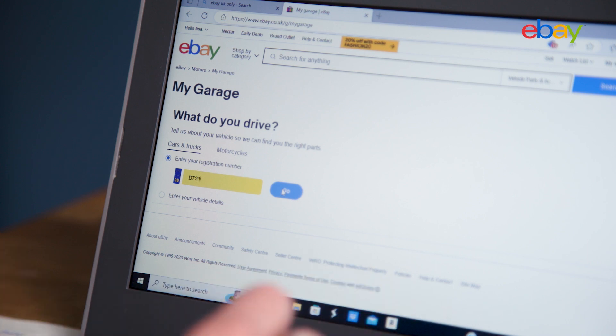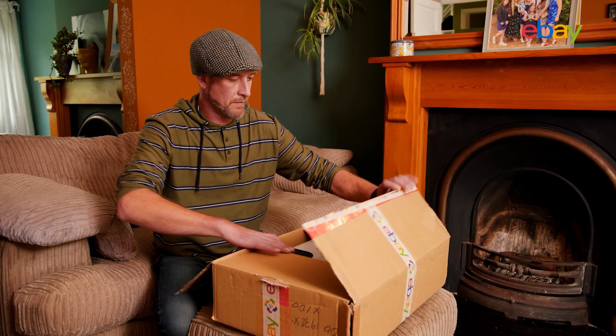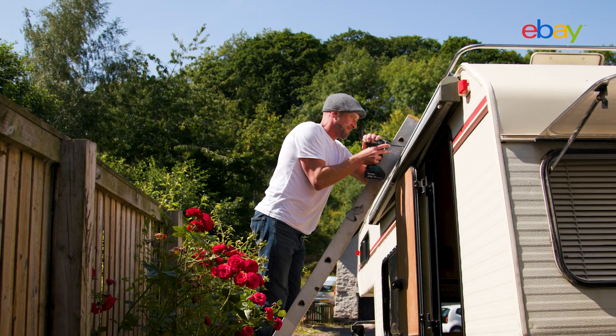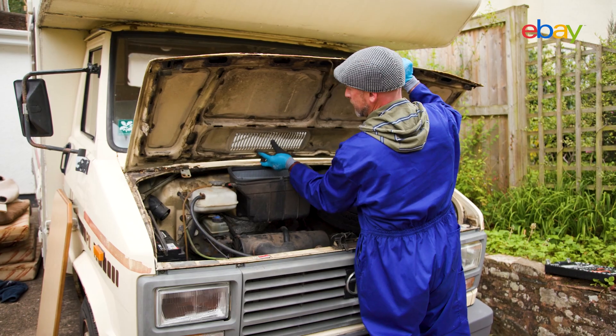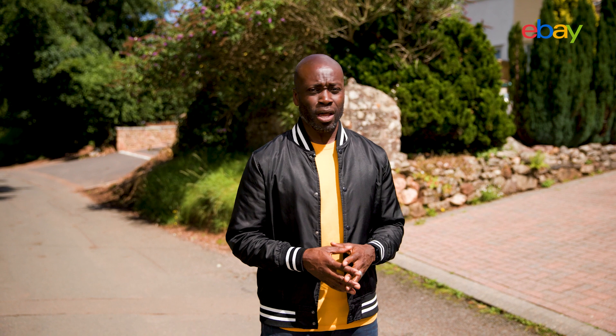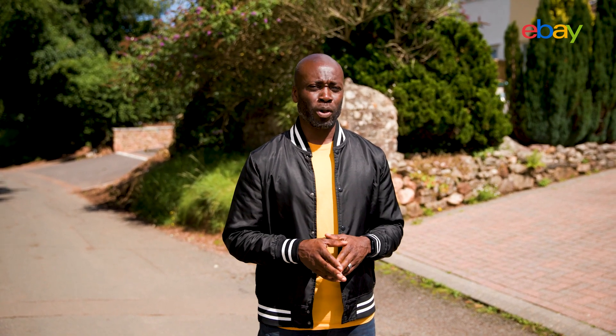That's where eBay comes in. Rather than spending precious time and money at the local garage, Russ wants to restore the van to its former glory using eBay's huge range of millions of parts and accessories. There's plenty to do to get it ready for even more summer adventures, but hopefully the final result will be well worth all that elbow grease.